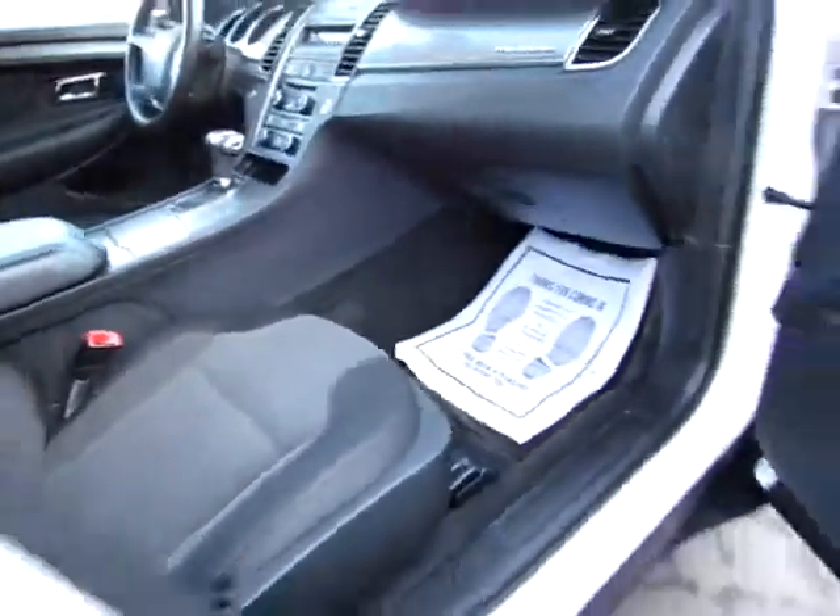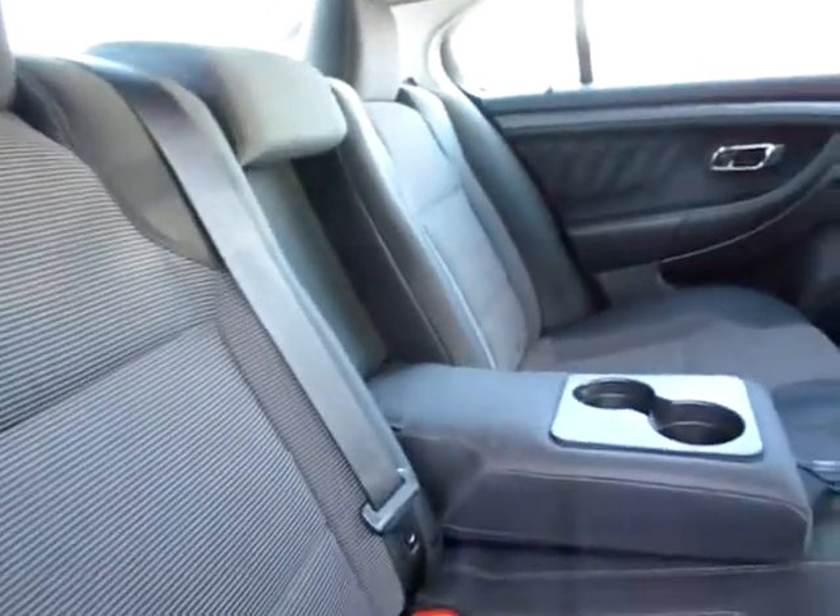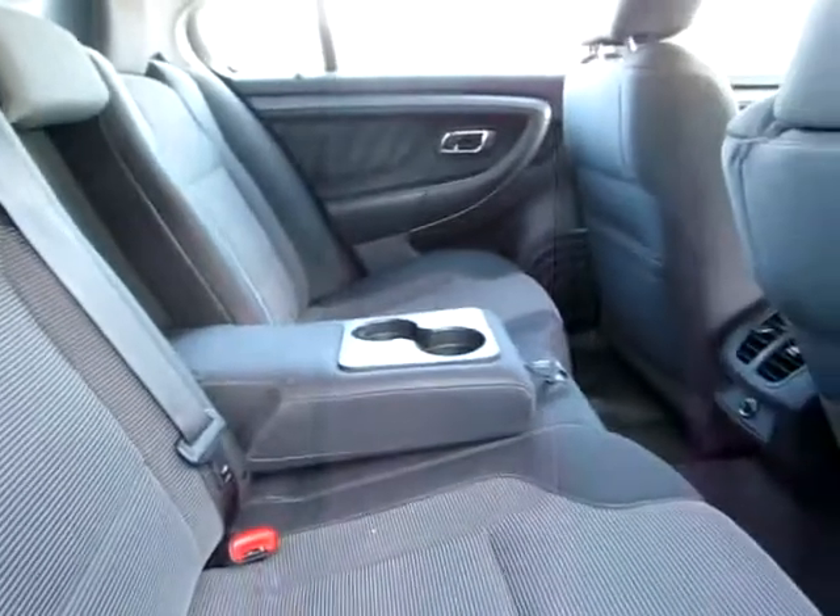Comfortable interior, clean inside as well. Notice the rear is in the same condition. You've also got a shoulder belt in the center for maximum safety. All three back seats are car seat capable.